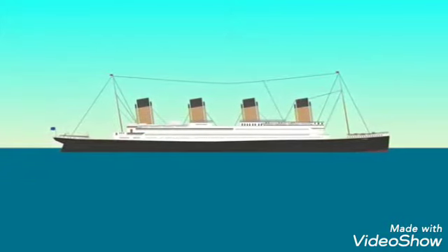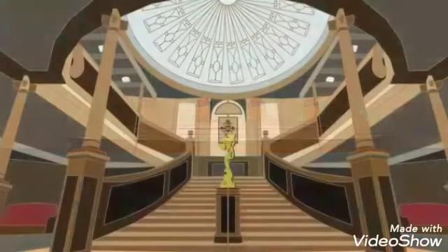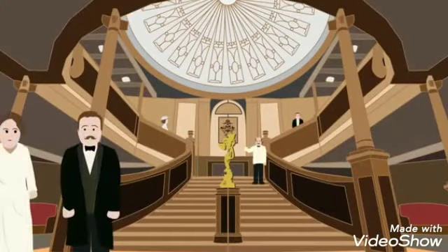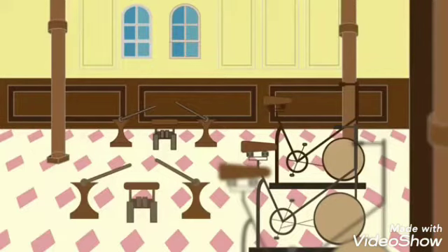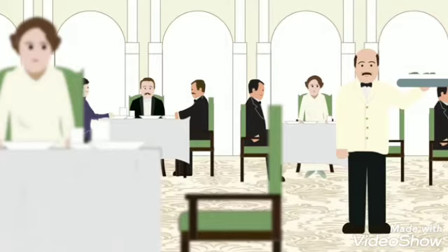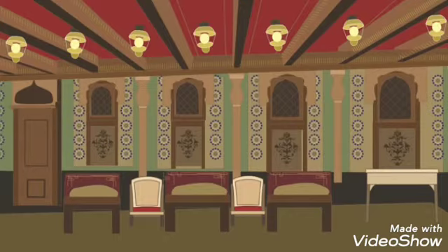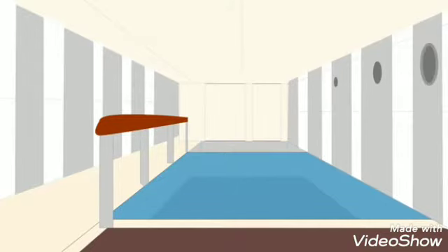The ship acted like a floating hotel, featuring a grand staircase which allowed first-class passengers to move from deck to deck and had a domed skylight to allow natural light in. The ship also featured a gymnasium, dining saloons, a reading room, a barbershop, a squash court, a Turkish bath, and a swimming pool.